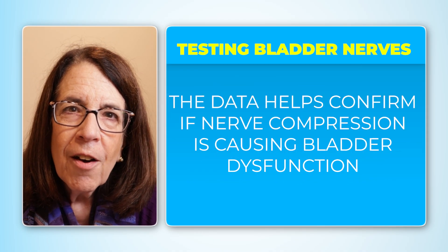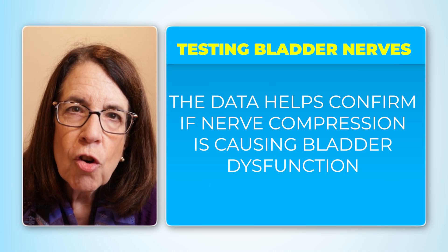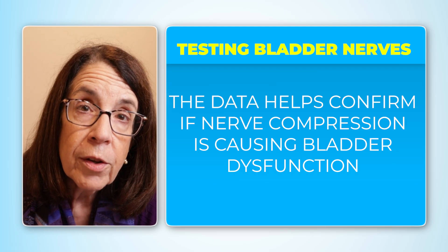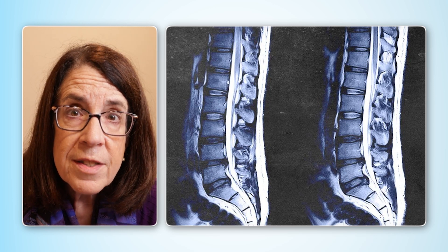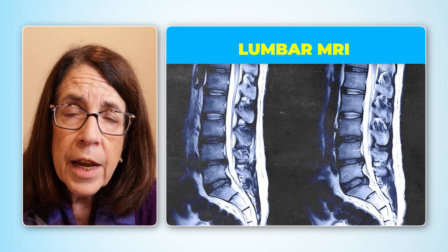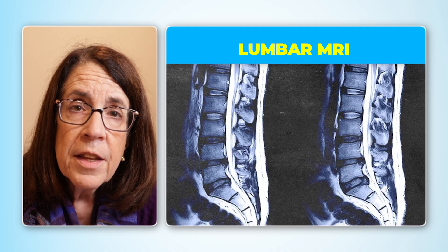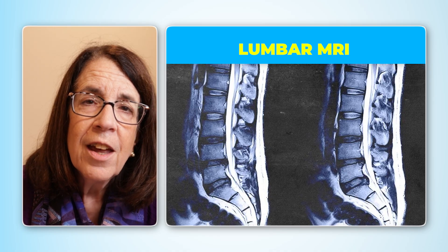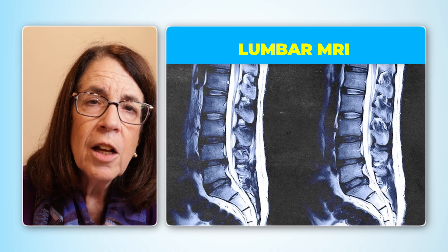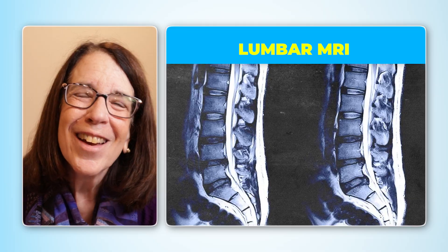Urologists assess all the data from urodynamic testing to determine whether there is a neurogenic bladder, which would indicate that the nerves going to the bladder are being compressed. Another test is a lumbar MRI with the person lying on their stomach (prone) and then on their back (supine). This enables us to tell if the cord is able to float down by gravity to the front of the spinal canal when the person is prone.